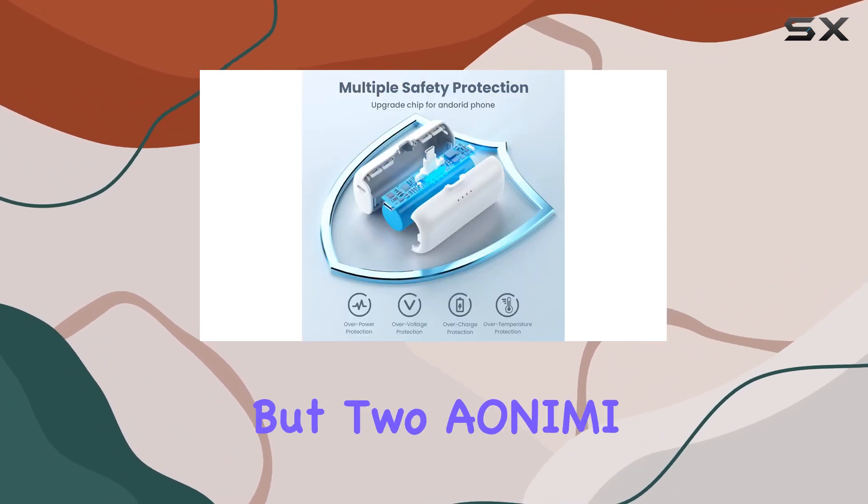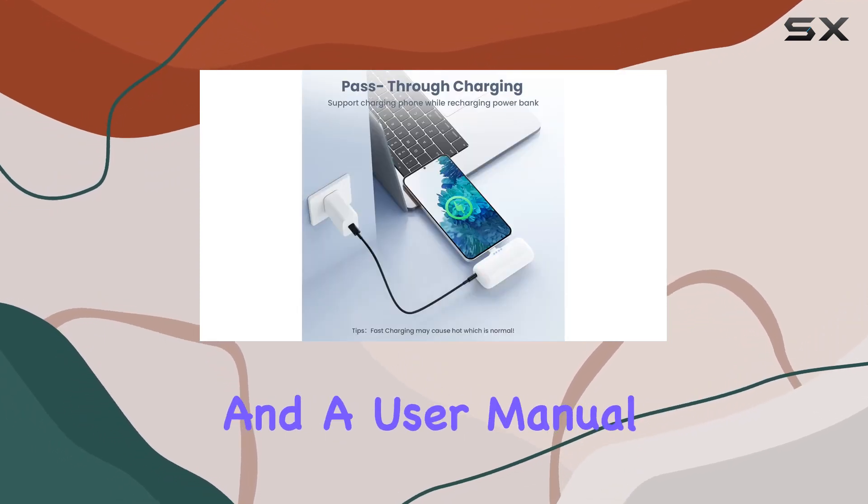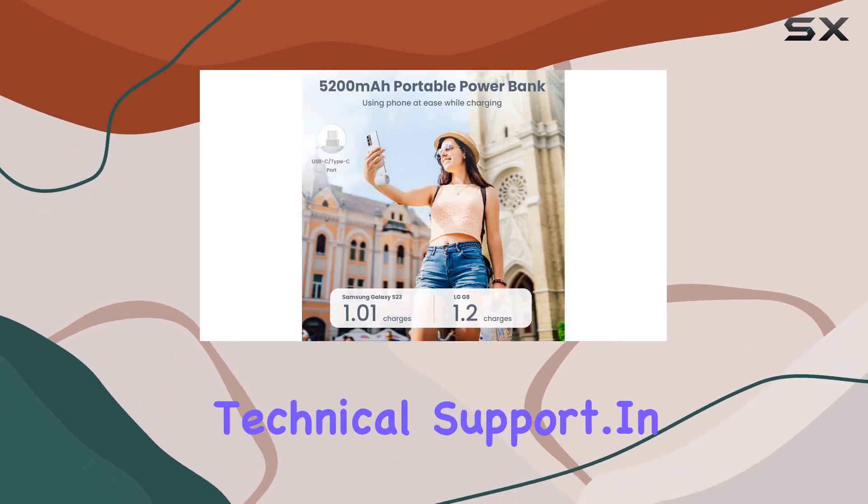In the box, you'll find not one but two Ayanimi USB-C portable chargers, along with two USB-C charging cables and a user manual. Plus, you're backed by a 2-year warranty and lifetime technical support.